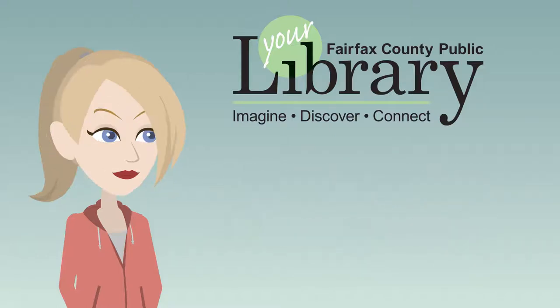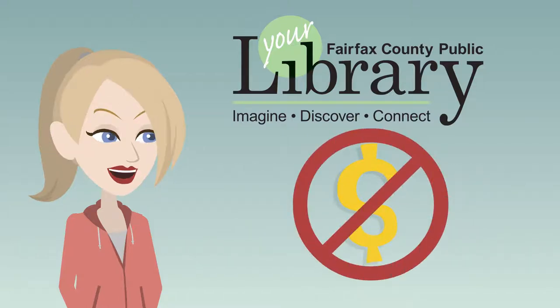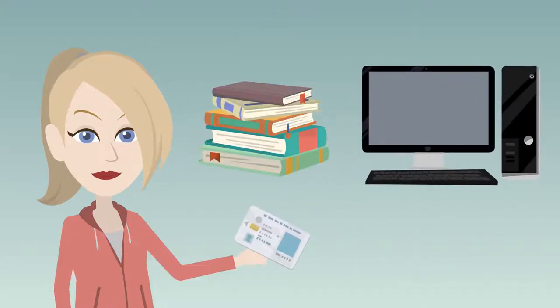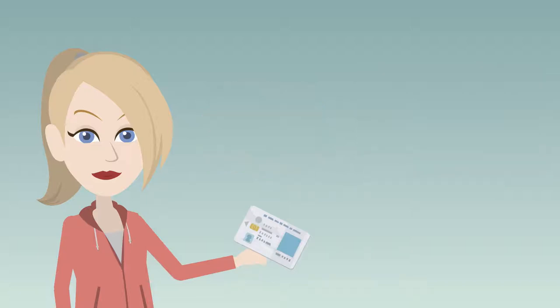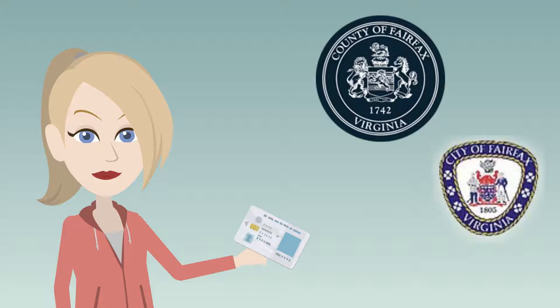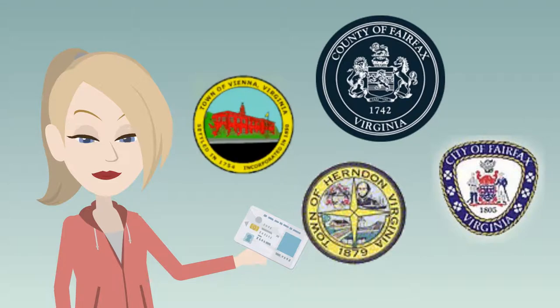Did you know that you can use the public library for free? Anyone can walk in and use our materials. To borrow books or use some resources on the website, a library card is required, but you can get that free if you live in Fairfax County, the City of Fairfax, or the towns of Herndon or Vienna.